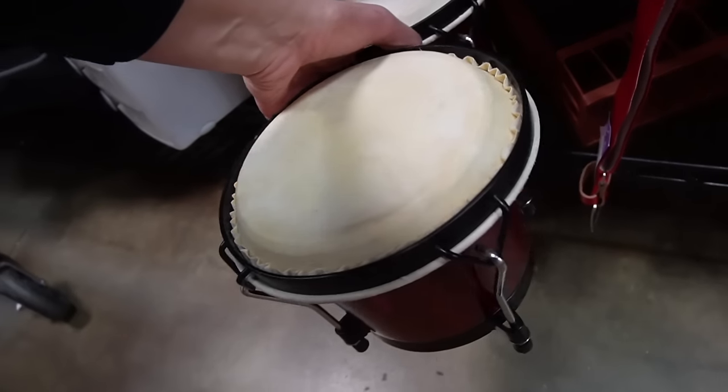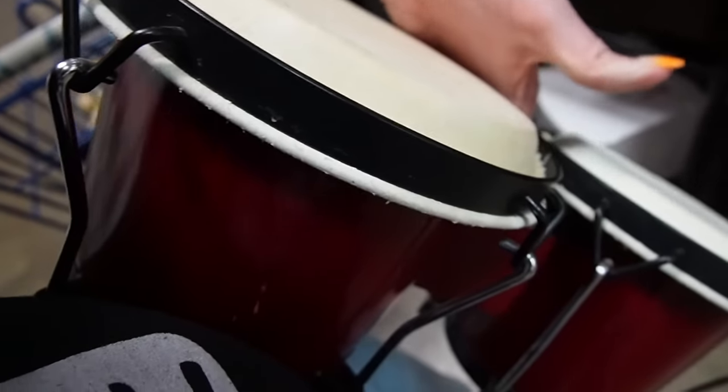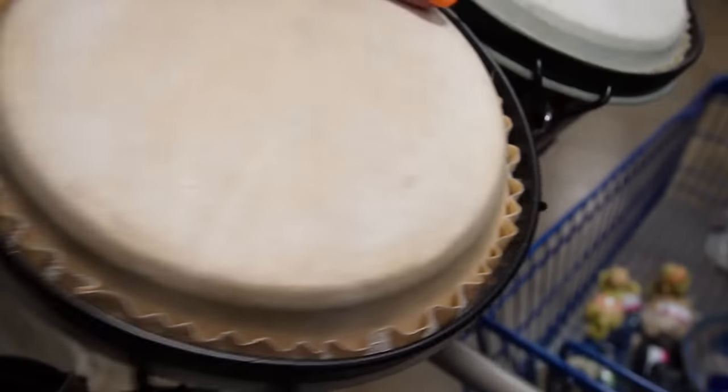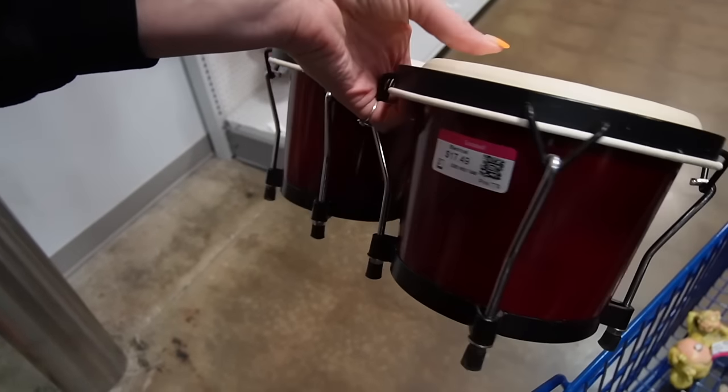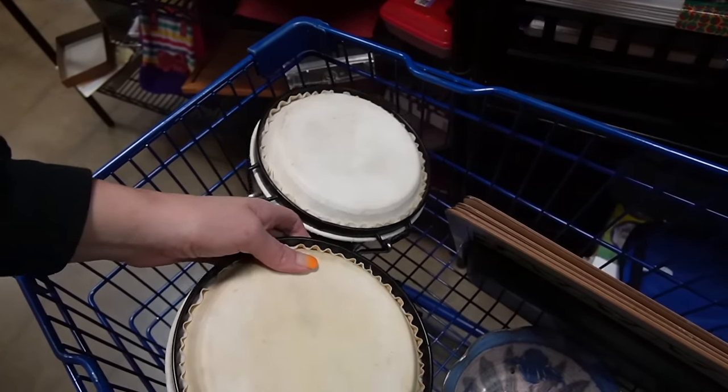Oh my gosh this is so fun — you guys know that Laurel loves to drum and I think she would just get such a kick out of these. She really loved her bongos. How much are these — $17.40? I mean, I think she could have so much fun with those so I'm going to grab those for Laurel.